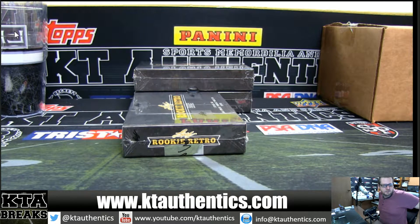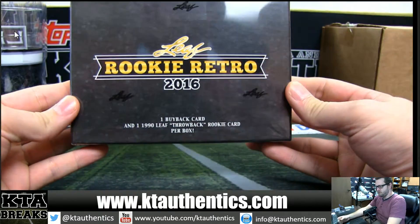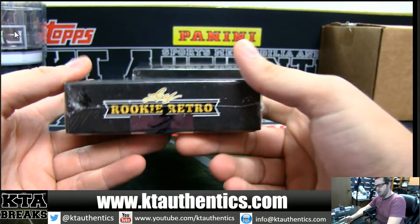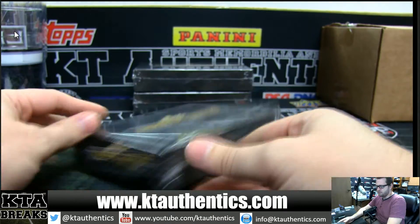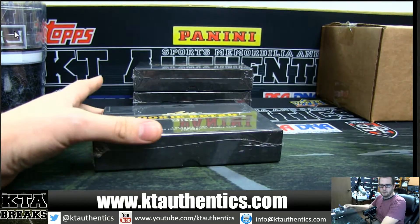Alright, KT Authentic Sports memorabilia and cards. Henrock is going to do a box of 2016 Rookie Retro, just in — actually got in yesterday but I was off. So box three for Henry. Box three — good luck, Henrock.